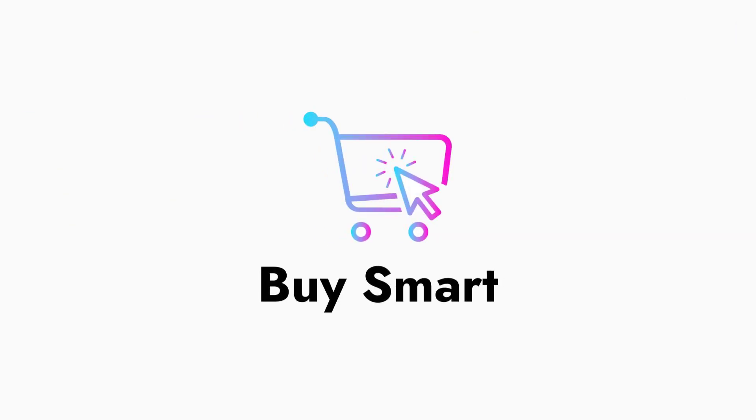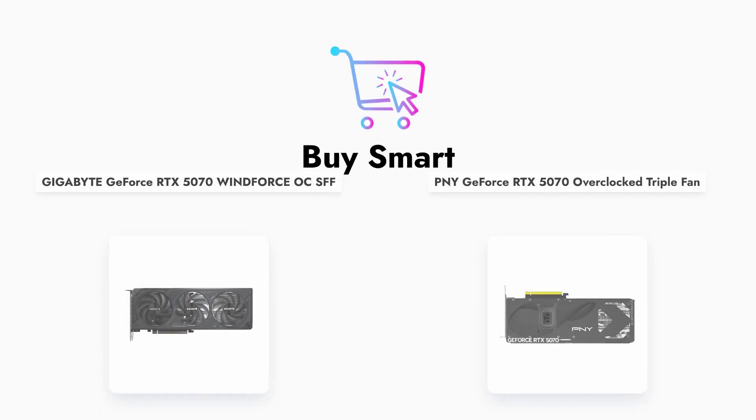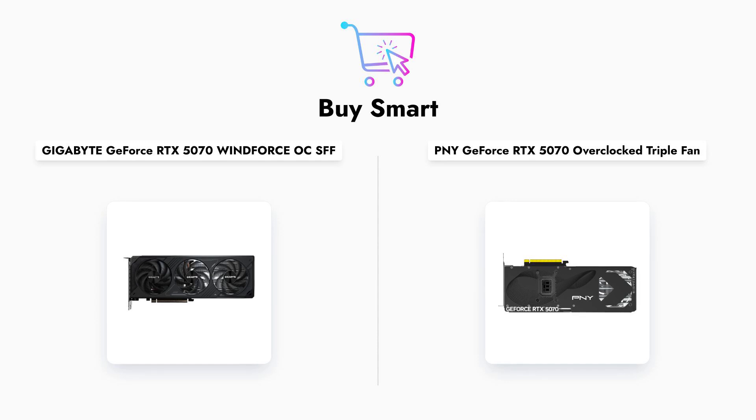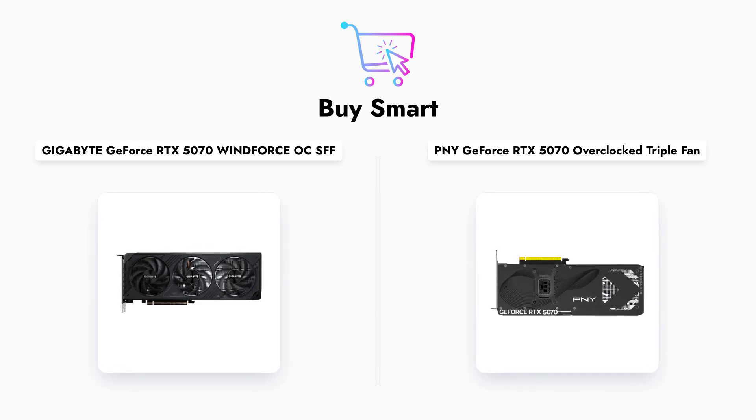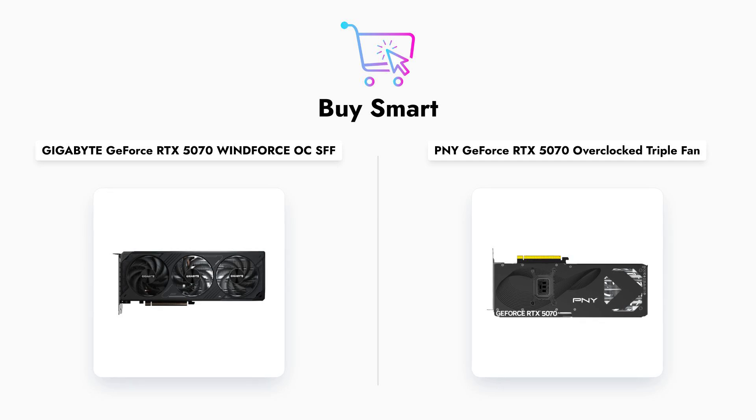In conclusion, both the Gigabyte and PNY GeForce RTX 5070 graphics cards offer impressive features and performance. The choice between them will depend on your specific needs, whether you prioritize cutting-edge memory technology, cooling efficiency, or potential overclocking capabilities.